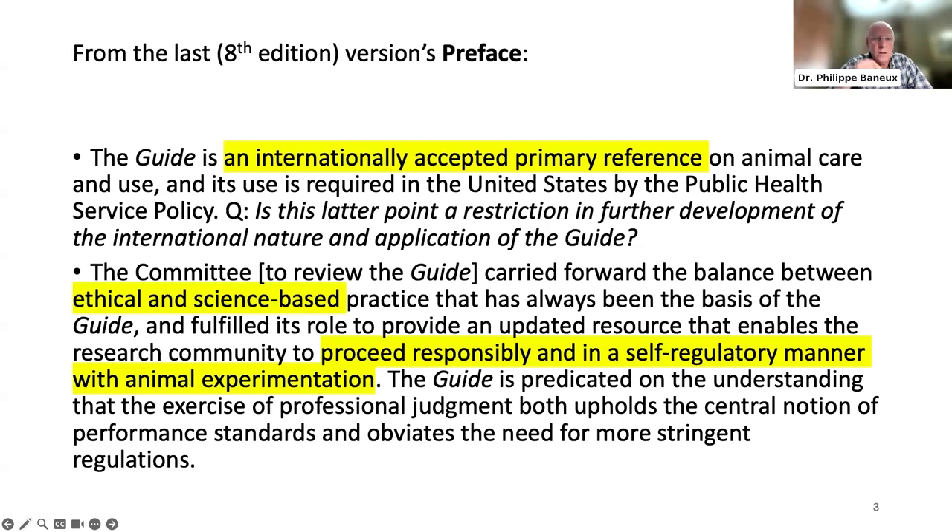The committee reviewing the guide's version 8 carried forward the balance between ethical and scientific-based practice that has always been the guide's basis, and fulfilled its role to provide an updated resource enabling the research community to proceed responsibly and in a self-regulatory manner with animal experimentation. The guide is predicated on the understanding that professional judgment upholds the central notion of performance standards, and it obviates the need for more stringent regulations — and that part is extremely important.